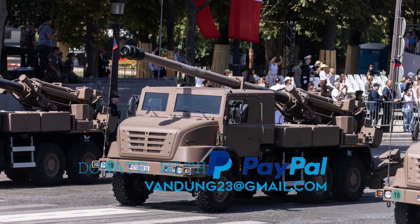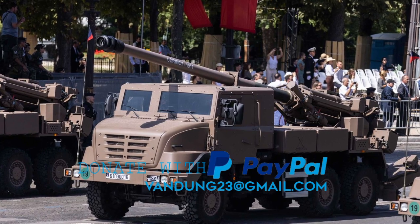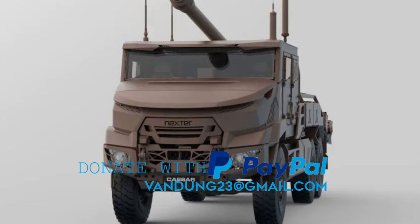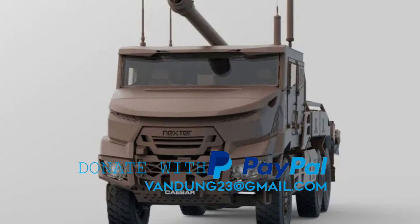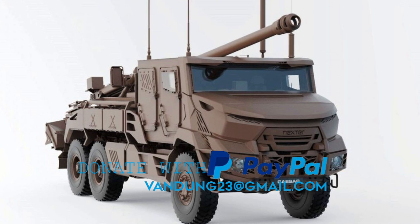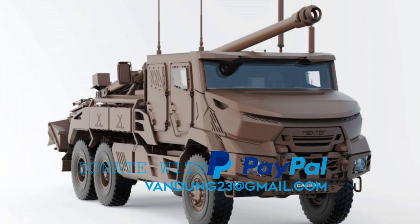The development of the Caesar upgrade ensures that military forces remain at the forefront of technological innovation in the field of artillery systems. By continuously upgrading and modernizing their artillery capabilities, military organizations can maintain a technological edge over potential adversaries, enhancing overall combat effectiveness and strategic deterrence.